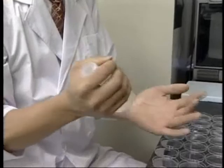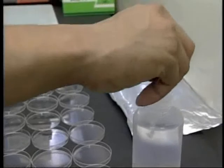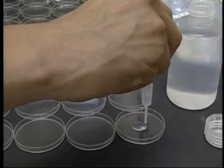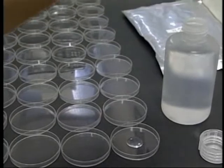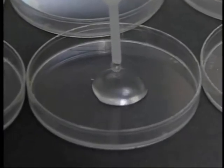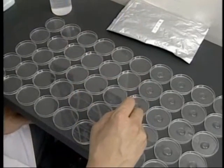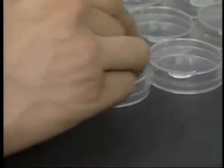He brings the water back to the Institute as a specimen. First, he taps the bottom of the container to activate the water. Then, he squirts one milliliter of water onto each petri dish. In order to obtain a more accurate crystallization trend, we create 50 frozen samples of every water specimen.